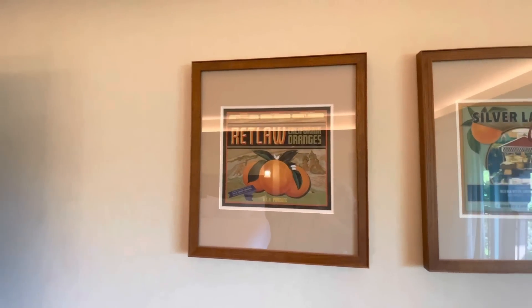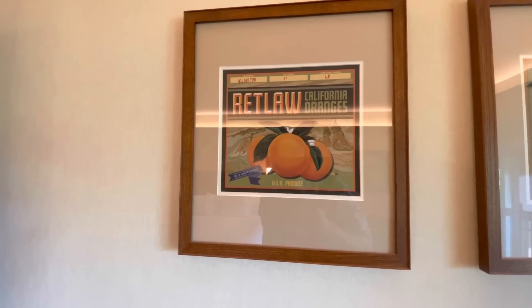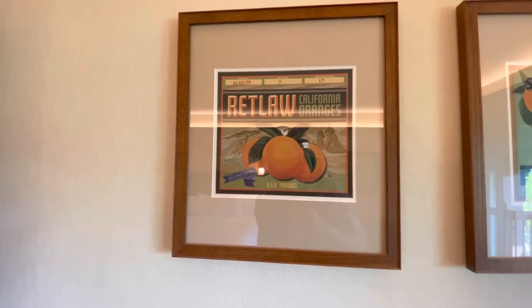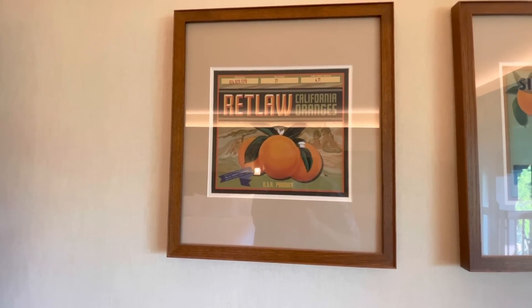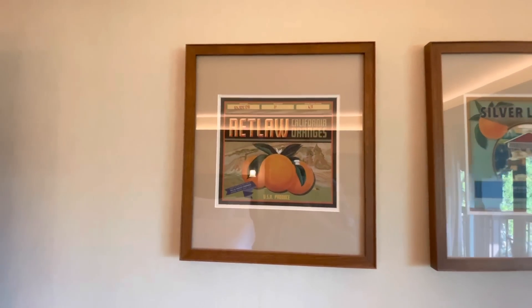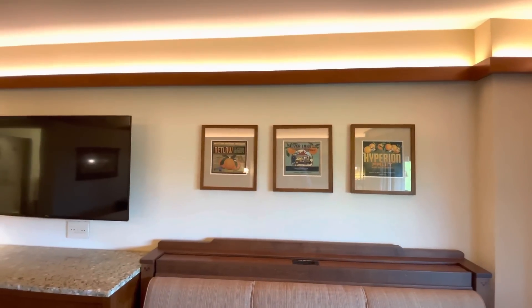My personal favorite is the Rhett Law California Oranges label — Rhett Law is 'Walter' backwards, a division of a company very important in the parks and resorts. There's also a JB Lindquist reference — Jack Lindquist — from Anaheim, Orange County, California. These are some deep cuts sitting in the middle of guest rooms. I approve.